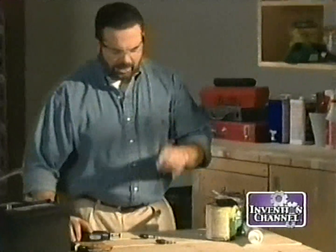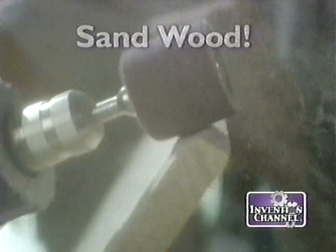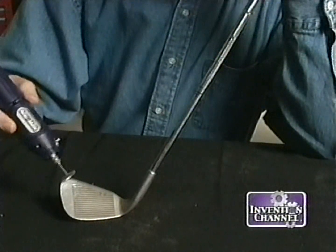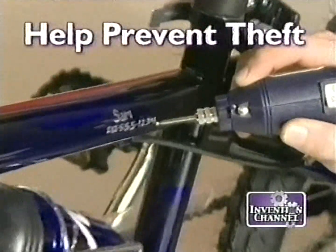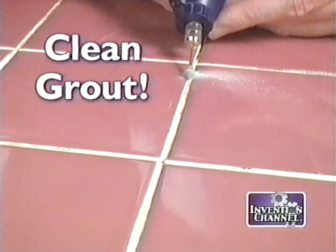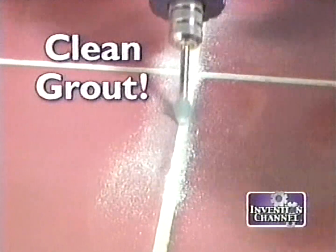It takes the guesswork out of craft work and makes any weekend project a little bit easier. Sanding a rough edge down to a smooth finish is now a breeze. Switch out and put the lustrous shine back in your metals. Personalize your most prized possessions in one easy step. Before you re-tile, use the router — it makes old grout look like new.